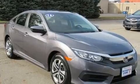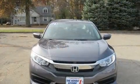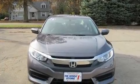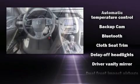Additional top features include remote keyless entry and one-touch window functionality. Audio features include an AM/FM radio, steering wheel mounted audio controls, and four well-positioned speakers.